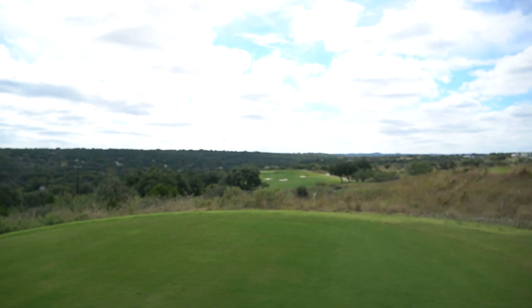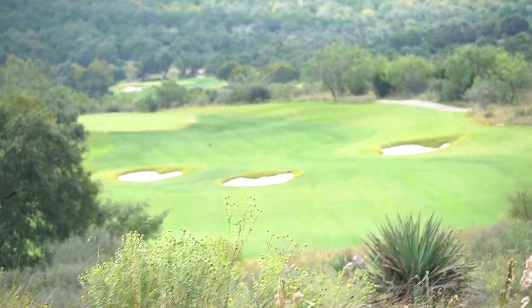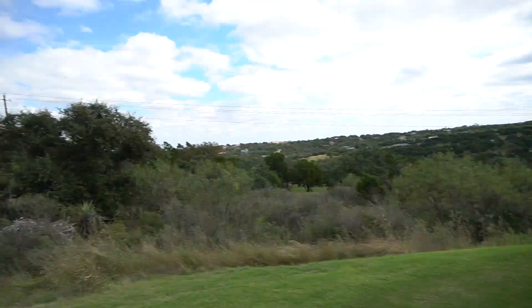373 yard par 4, dead into the wind — very windy right now, sorry if there's any wind noise. Those bunkers are about 270, going to be hitting a 3 iron, trying to put it right in front of those bunkers. Should have about 120 left — see if we can hit a good shot.